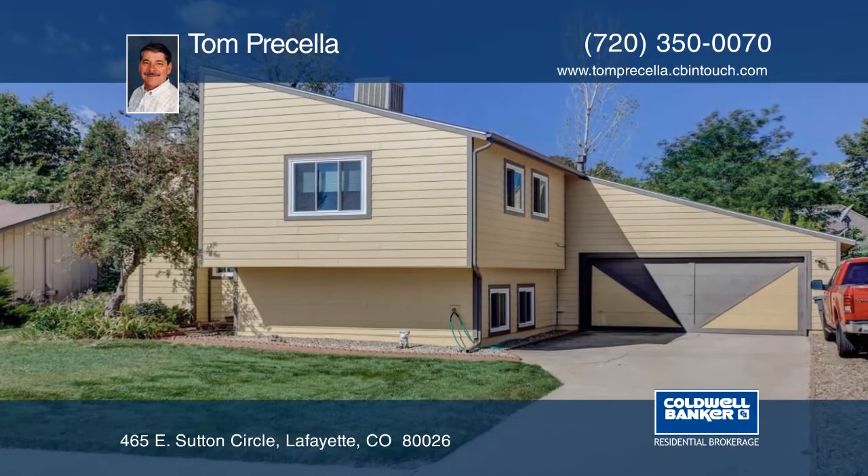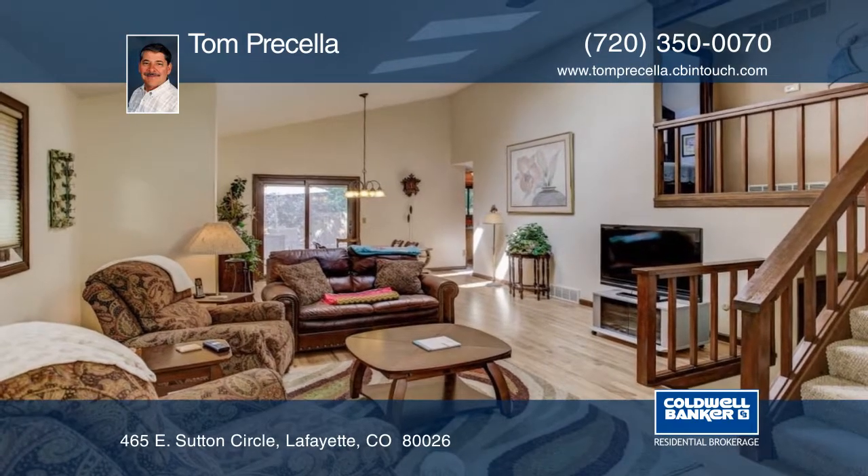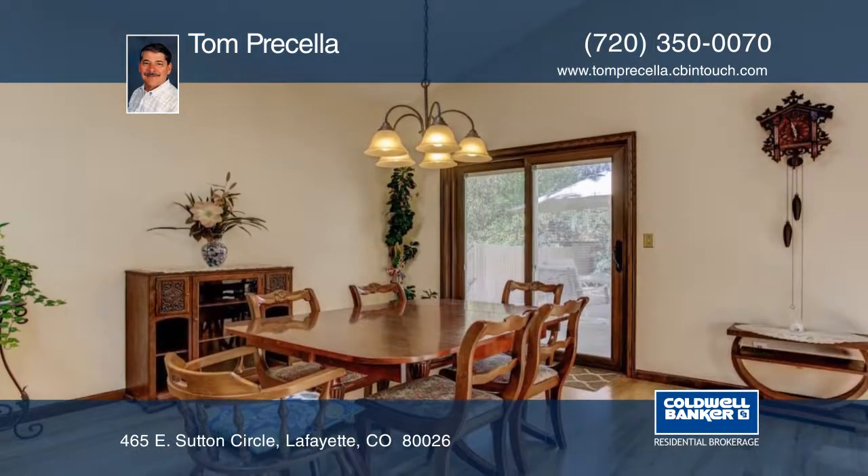Here's a unique 3-bedroom, 2-bath home that has been updated to the last detail, including a new exterior, windows, roof, fence, and more.